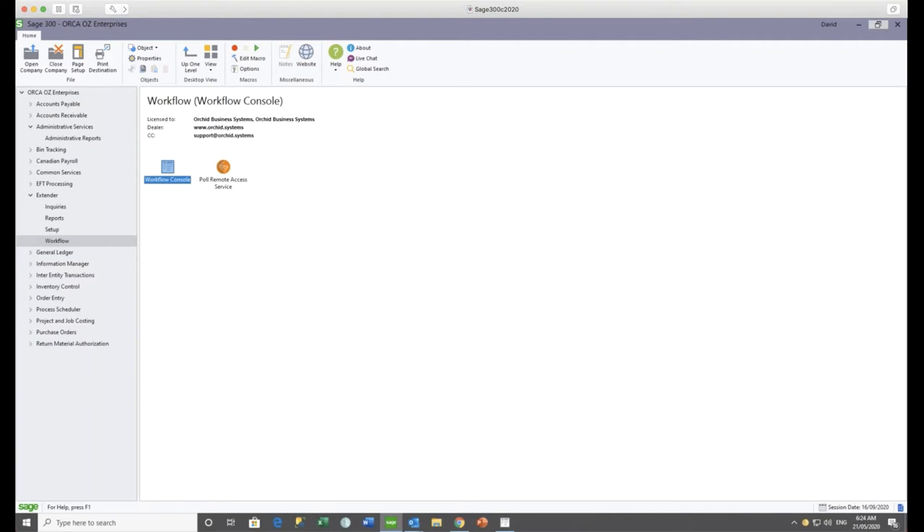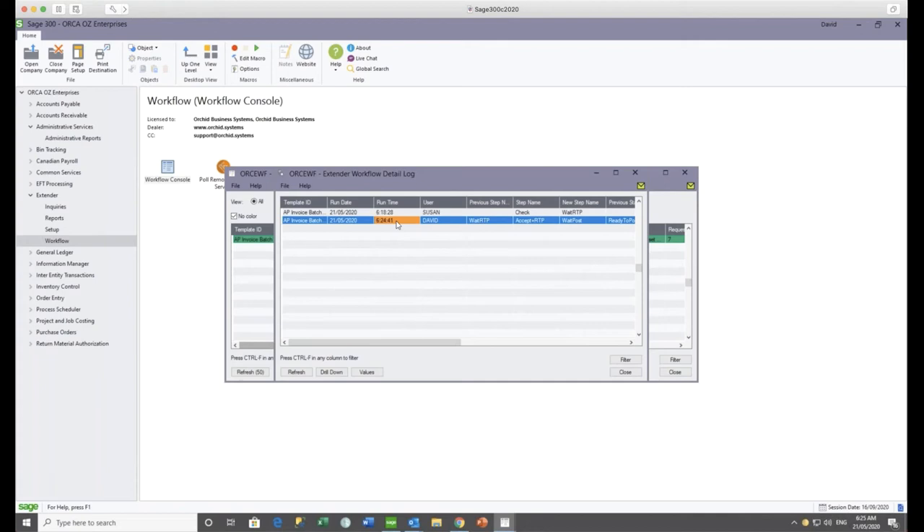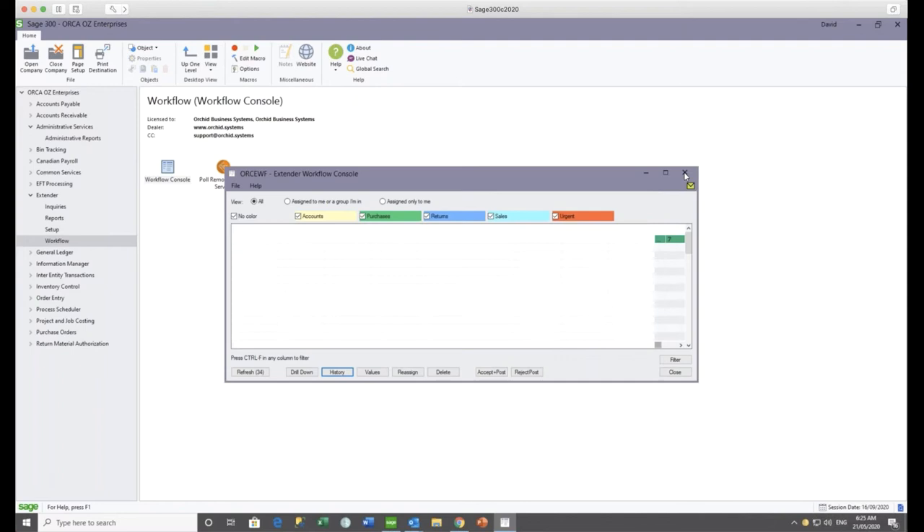Back in Sage 300 as David, a process scheduler would normally poll for this result and run on a schedule, but I'm just going to run it manually to force that response to come down. It's brought in that response. In the workflow console after refreshing, you can see it's no longer sitting waiting for David. In the 'all' view he can see Susan submitted it, David then approved it, and it is now waiting for a member of the Finance Manager group — which Steve is a member of — for him to approve or reject.